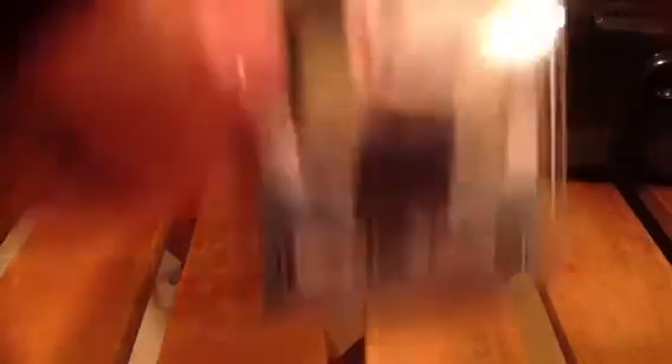I guess I had a little PC collection going of Zach Robinson — out of 25 a Zach Robinson auto, out of 499 a Zach Robinson auto, out of 199 a Zach Robinson auto. And a Chase Kaufman auto out of 25.